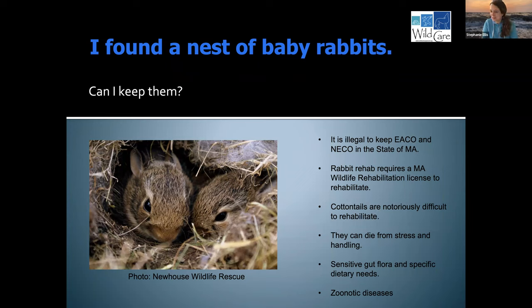Can I keep them? The answer is no. In the state of Massachusetts, it is illegal to keep Eastern Cottontails or New England Cottontails. Rehabilitation of cottontails in Massachusetts requires a wildlife rehab license. Cottontails are also notoriously the most difficult mammal to rehabilitate — they can die from stress and handling. They have very sensitive GI tracts and dietary needs, and they can get a gastroenteritis just from stress, mishandling, or improper diet, often leading to death. They can also carry zoonotic diseases transferable to people. There are so many domesticated rabbits that need homes — you can contact your local shelter.